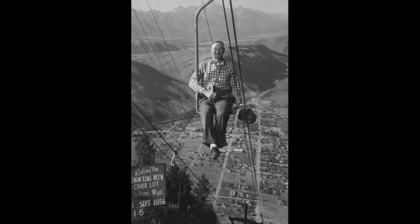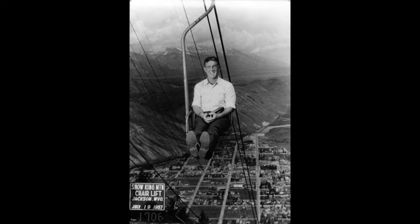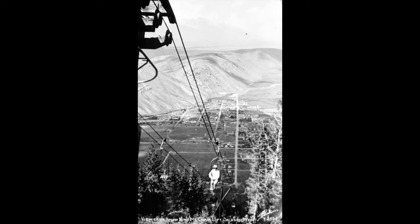The first chairlift was installed in 1946, a converted ore tram from Colorado. It had four stations, with the first starting where One Town Hill Apartments are located. Stations two and three, which were up the hill, were for beginners and intermediate skiers and snowboarders.